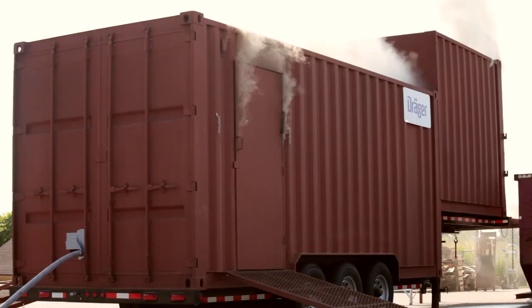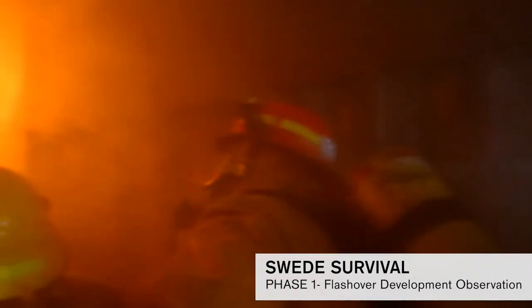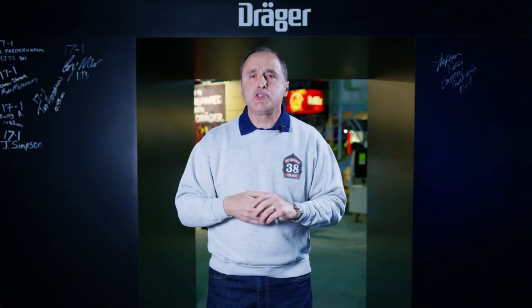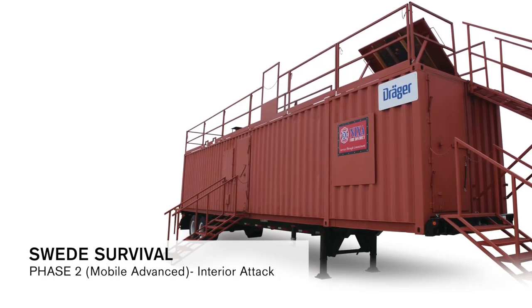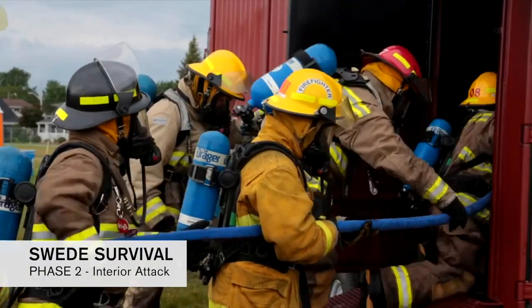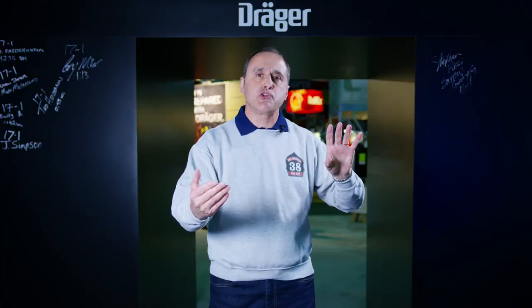The Draeger Phase One is a flashover multi-level simulator that's really a fire behavior laboratory. Phase Two is typically a 40-foot container with a fire set in the back, where we actually move in on a fire just like we'd be entering a structure.